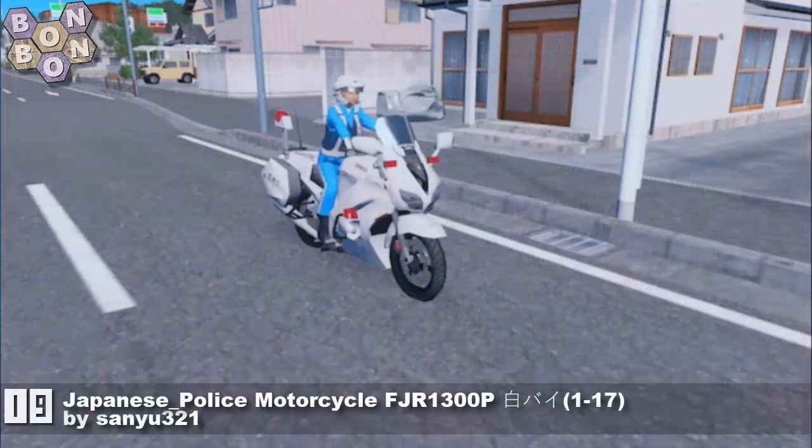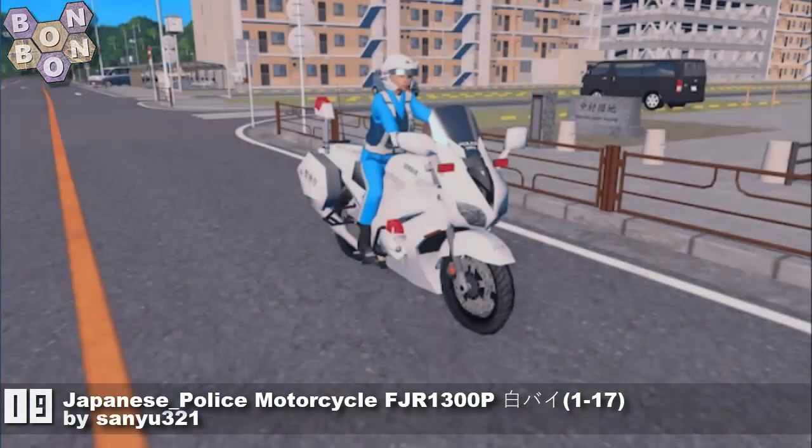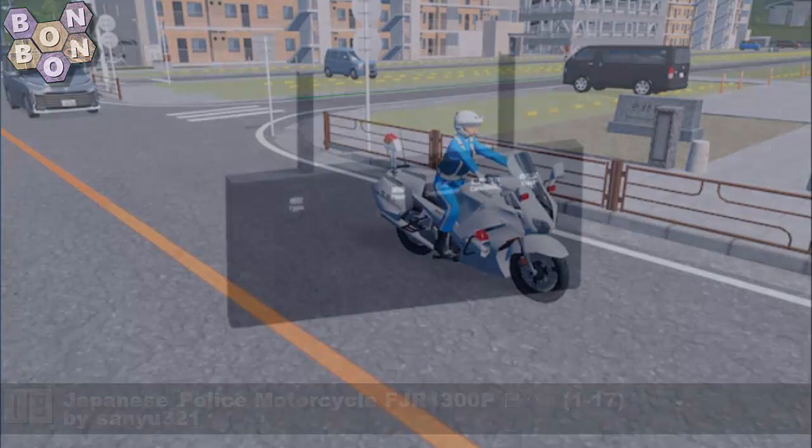At number 19, the Japanese Police Motorcycle FJR 1300P 1-17 by Sanyu321. I have no idea of the relevance of 1-17, but it will matter a little bit later on.